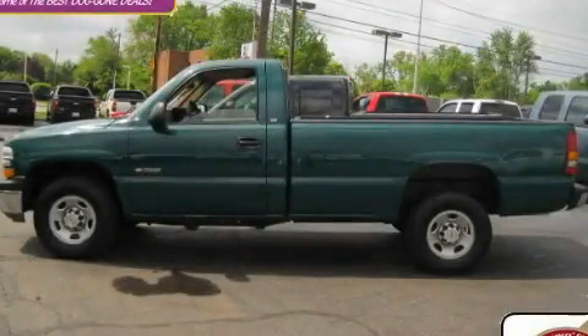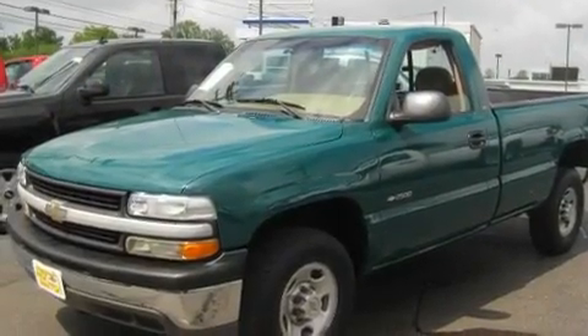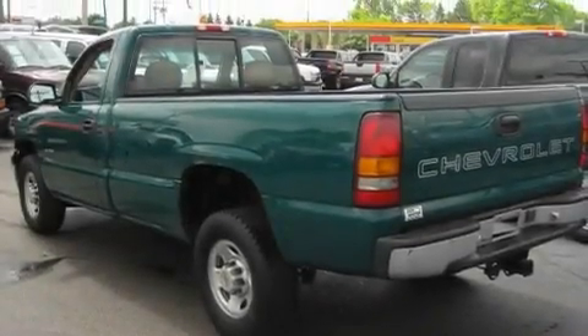This is a 2000 Chevrolet Silverado 2500. It has the power to move what you need and the look too. It features an 8-cylinder engine and an automatic transmission.